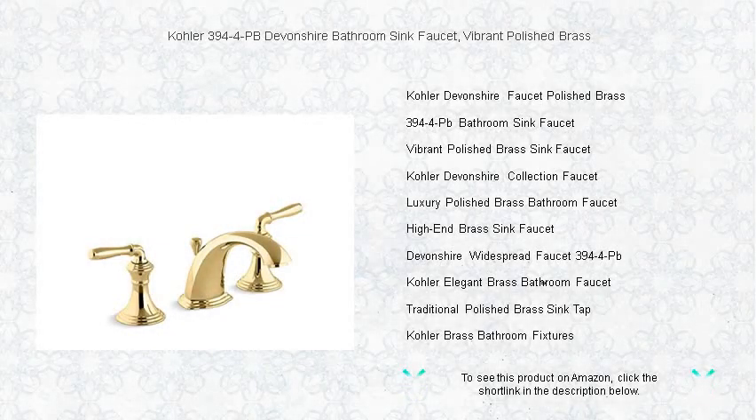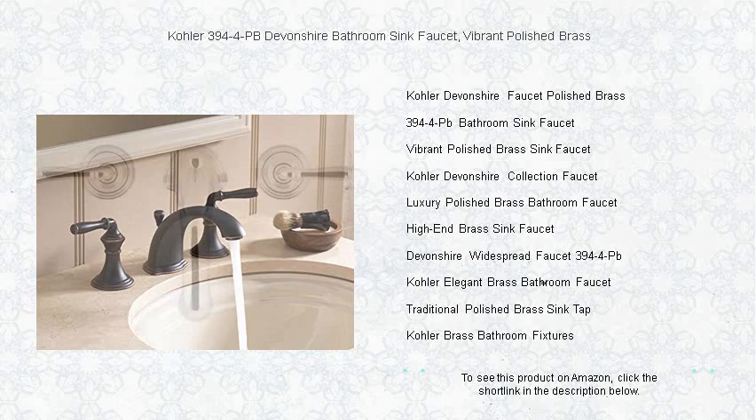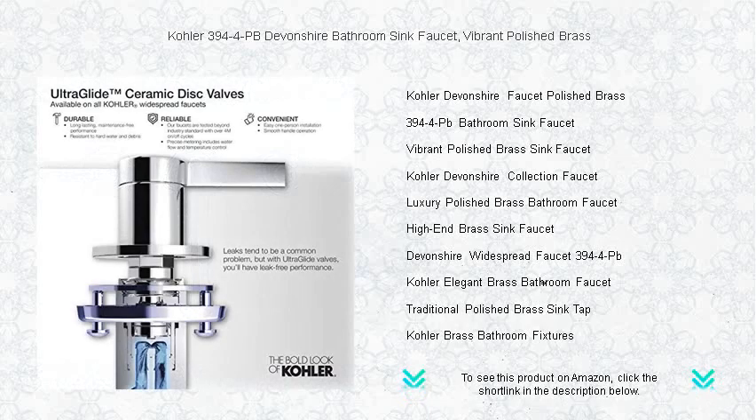Elevate your bathroom to new heights of elegance with the Kohler 394-4 Devonshire Bathroom Sink Faucet. This exquisite fixture in vibrant polished brass is a testament to classic style and enduring quality. Designed with a rich and warm tone, it adds a touch of luxury to your space while its durable construction promises long-lasting performance.